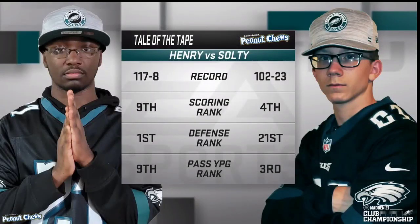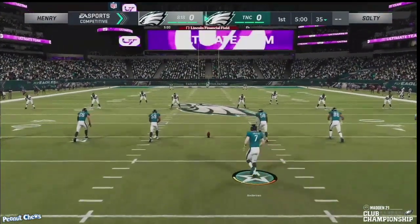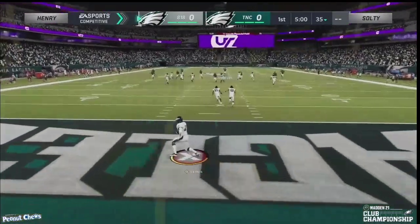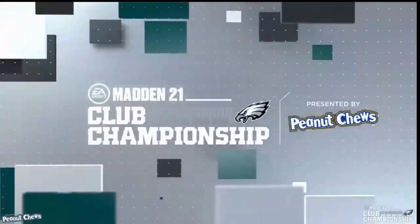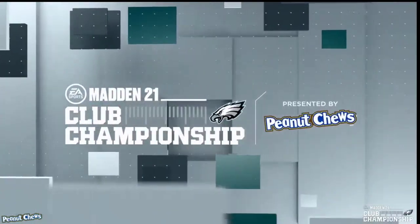In today's Madden 21 video we are going to be breaking down why I believe Henry might have the best defense in the MCS right now. What's up guys, my name is Cody and I want to welcome you to my YouTube channel. What we do here is Madden 21 tips and tricks breakdowns designed to help you get better, including pro tactics and tournament tips that elite players are using to win their MCS tournament games. We do four videos every single day.